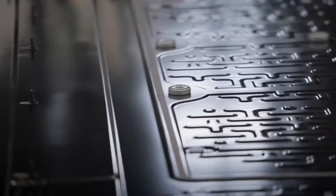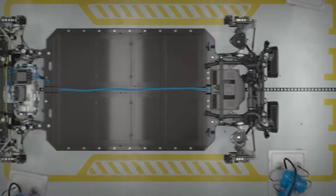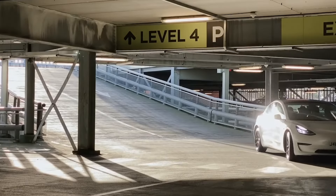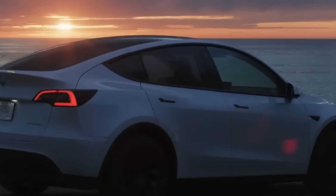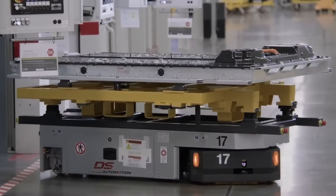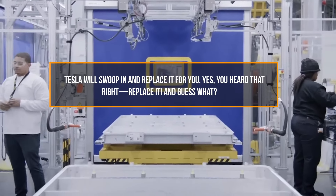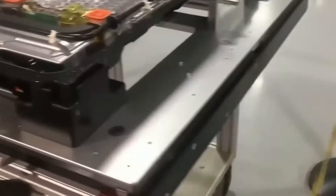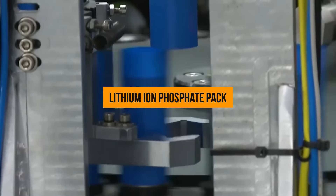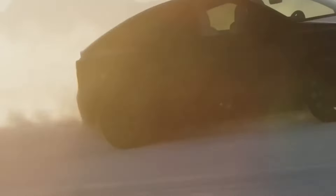Imagine this scenario: you're out on the road enjoying the silent hum of your Model 3 when suddenly you encounter a battery hiccup. Don't panic, because Tesla has your back. They're not just making empty promises — they're backing it up with action. If your battery decides to play tricks on you during the warranty period, Tesla will swoop in and replace it with a brand new lithium-ion phosphate pack. That's customer satisfaction at its finest.